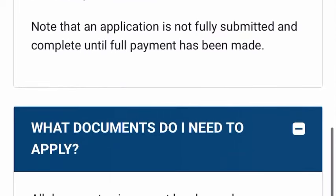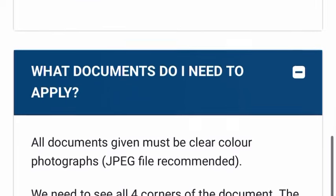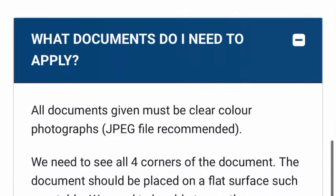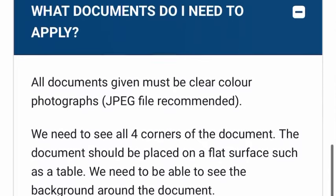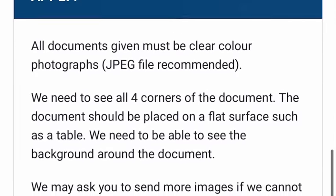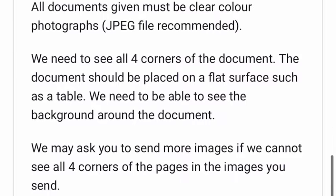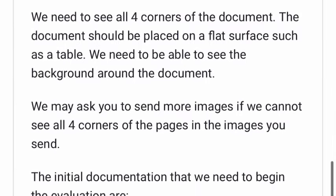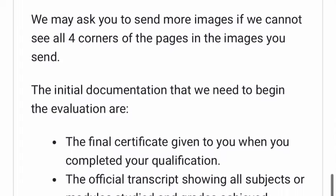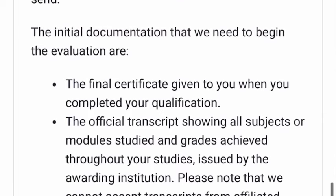Note that an application is not fully submitted and complete until full payment has been made. All documents given must be clear colour photographs — JPEG file recommended. All four corners of the document must be visible, with the document placed on a flat surface such as a table. You need to be able to see the document background around the document. You may be asked to send more images if all four corners are not clearly visible.